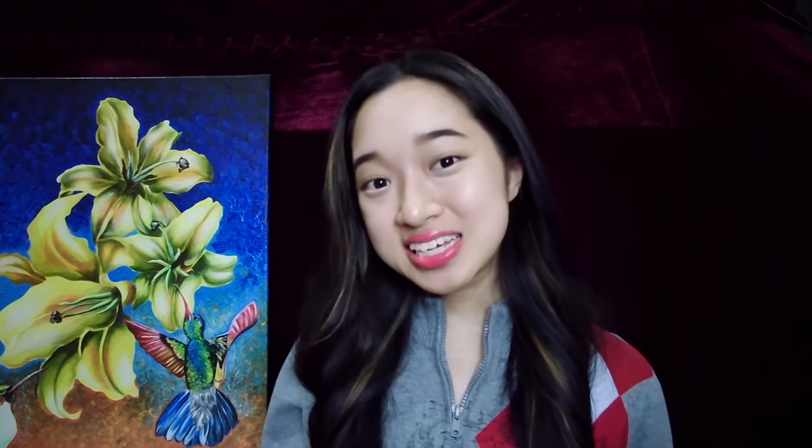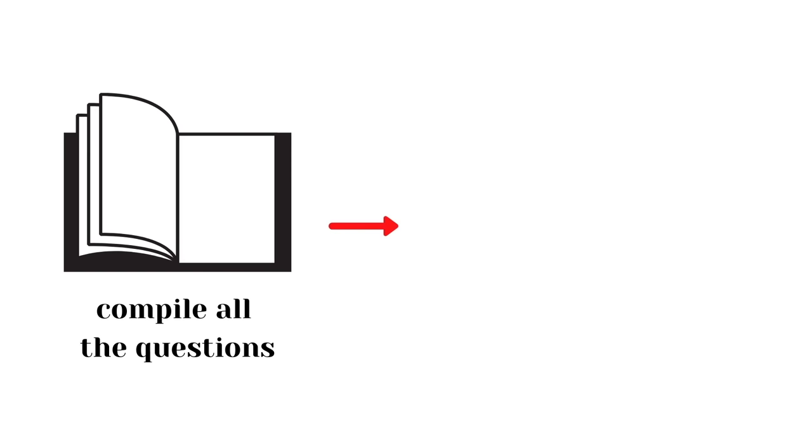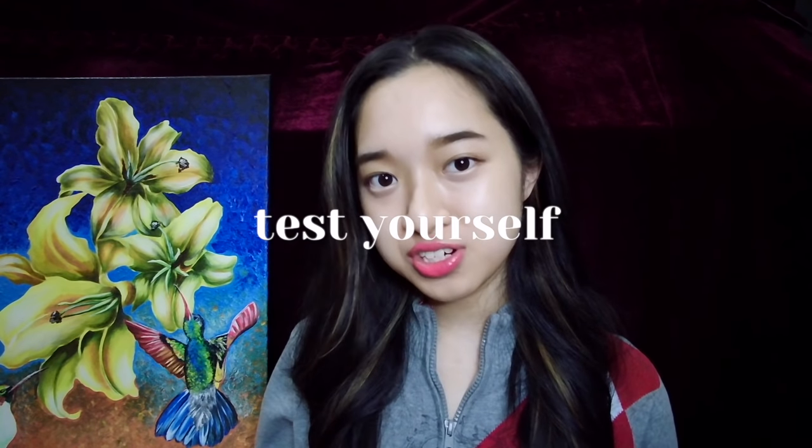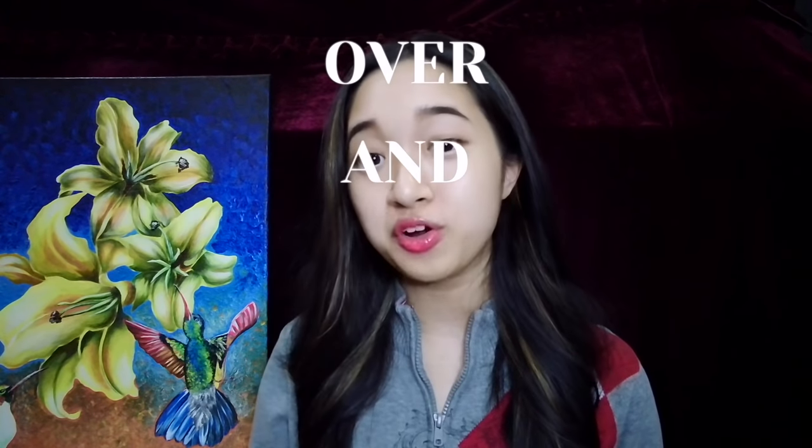To go over it a little bit: remember all the questions that you wrote on your textbook or your notes? Compile all those questions and write them down on a piece of paper — these are your summary questions. Before each study session, you want to test yourself using these summary questions. If you don't know how to answer one question, you will only reread that part of the chapter. You're doing two things here: first, you're testing yourself to see if you really understand the material, and second, you are actively recalling information. Summary questions are especially helpful when studying Sejarah because all the questions in your exam are from the textbook, so when you're revising, you're basically answering exam questions over and over again. During your actual Sejarah exam, information will just flow faster and more easily because you studied in the same way.